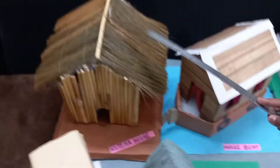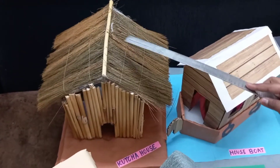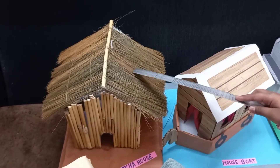Number 3, this is Kaccha house. This is made of wood, mud and straw. This is not very strong. We can see these types of houses at village sites.